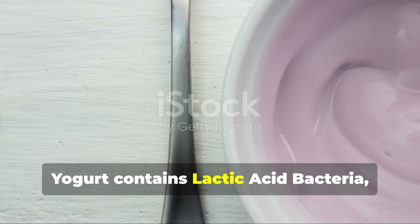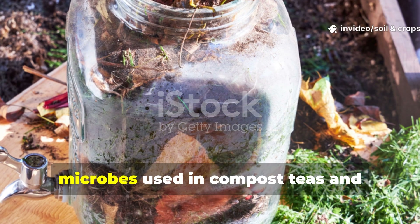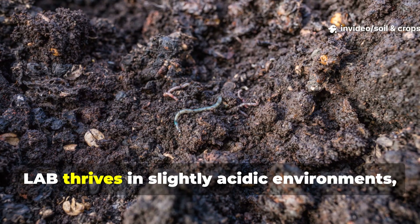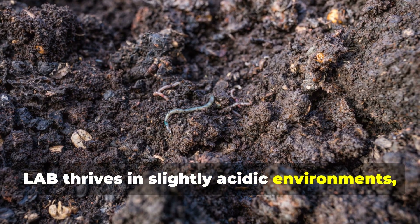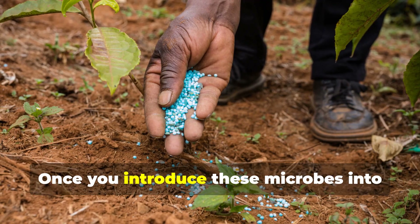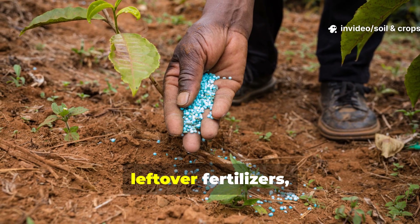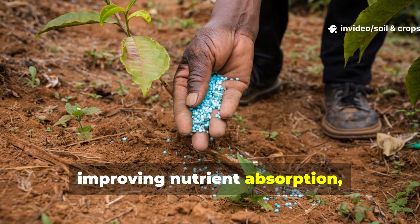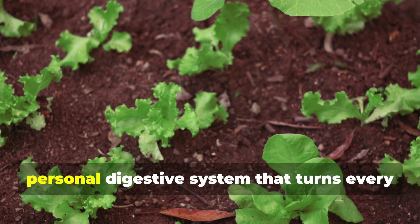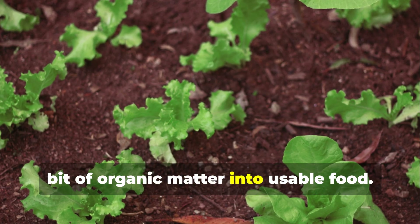Yogurt contains lactic acid bacteria, or LAB for short — the same beneficial microbes used in compost teas and fermentation farming. LAB thrives in slightly acidic environments, helping decompose organic materials into plant-ready nutrients. Once you introduce these microbes into your soil, they get right to work breaking down leftover fertilizers, improving nutrient absorption, and releasing natural growth hormones. It's almost like giving your plants a personal digestive system that turns every bit of organic matter into usable food.